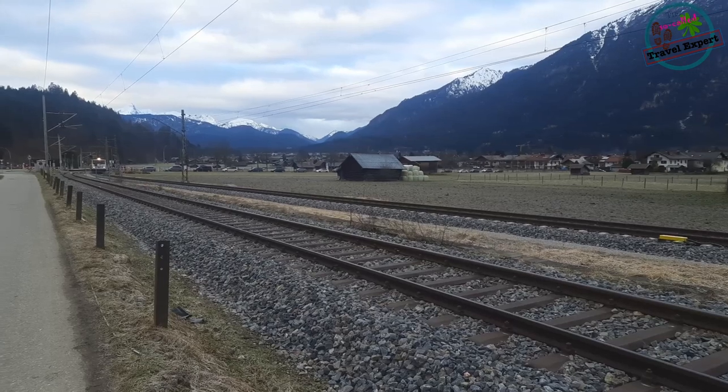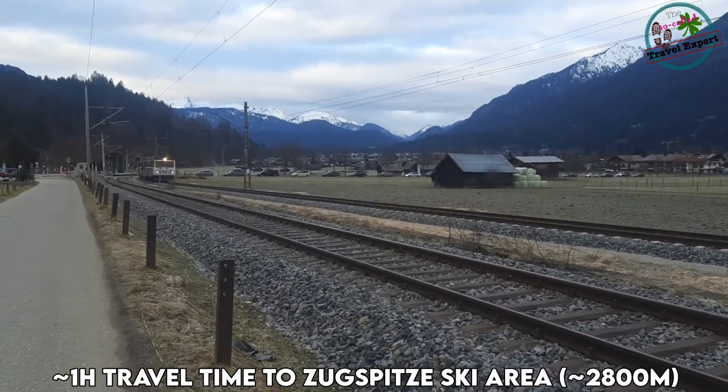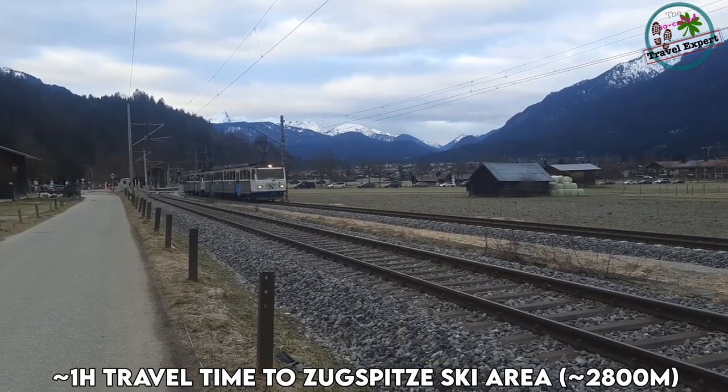That's also the train station, and this is the train which goes to Grainau and onwards onto the Zugspitze. This is the train we will be taking later.